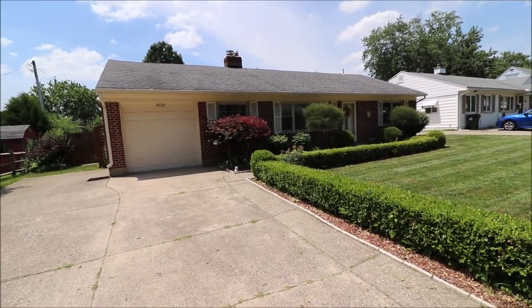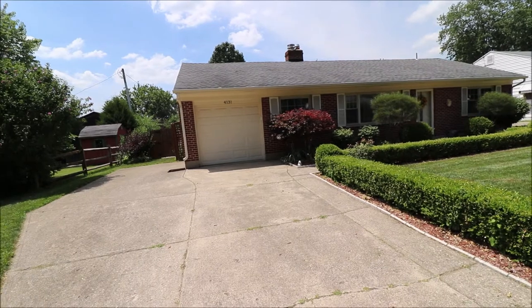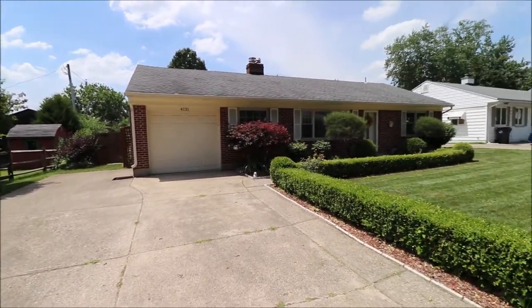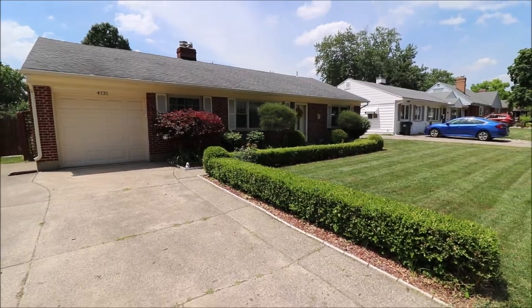We've got 1,080 square feet here — three beds, one full bath, and of course the attached one-car garage. Got a fully fenced yard; we'll save that for the end of the tour. The backyard is one of the coolest things about this house — plenty of privacy and lots of room inside. So let's go inside and take a look.